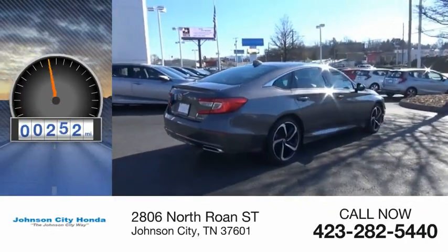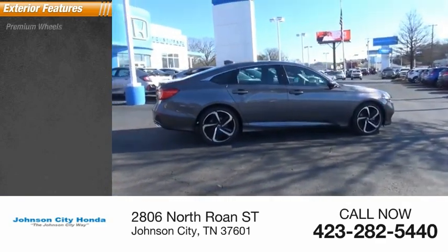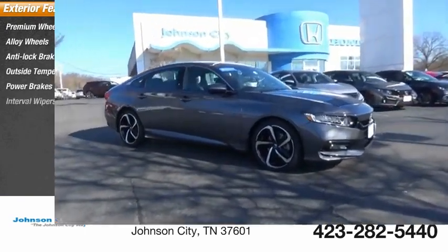This vehicle has less than 15,000 miles. Here are some of this vehicle's great options: premium wheels, alloy wheels, anti-lock braking system, outside temperature gauge, power brakes, and interval wipers.